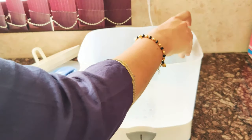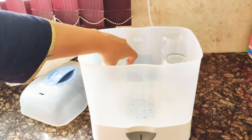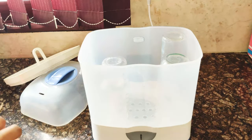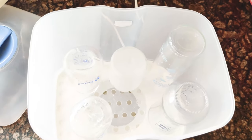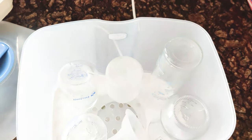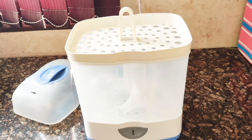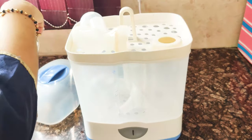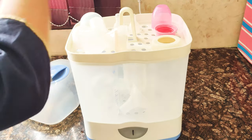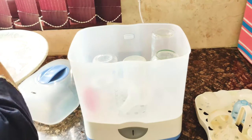After adding the water, we will put in the first compartment. The large bottles fit easily. You can also add sippy cups and pacifiers. I am also adding some of my breast pump elements along with pacifiers. We can keep all the parts in the compartments.